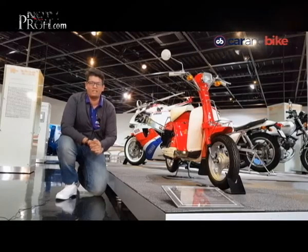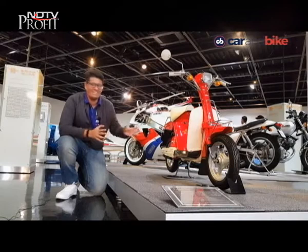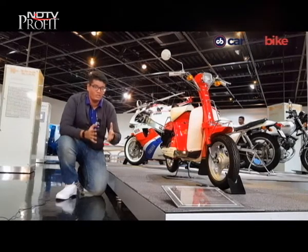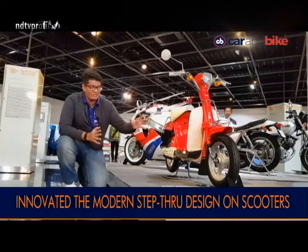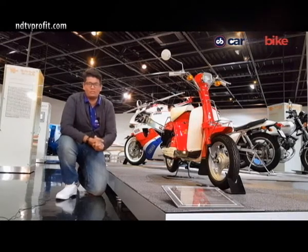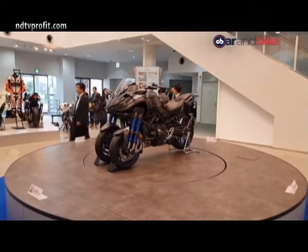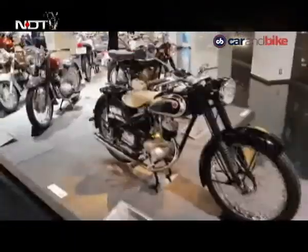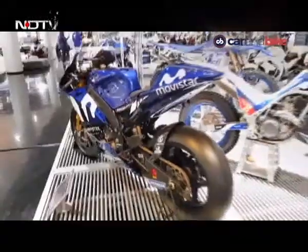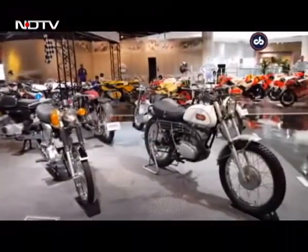One of the very interesting exhibits at the Yamaha Communications Plaza is this small 50cc scooter called the Yamaha Passall. What makes it interesting is not just that it's 50cc, but that this is what developed the modern scooter as we know it. The entire concept of a step-through scooter instead of a leg-over mounting scooter actually started with the Passall — so yes, you have to thank Yamaha for that. The Yamaha Communications Plaza is a must-visit for every auto enthusiast visiting Japan, just two hours from Tokyo by bullet train and well worth the trip. You can spend an entire day here and come back with a deeper understanding of Yamaha's rich lineage.